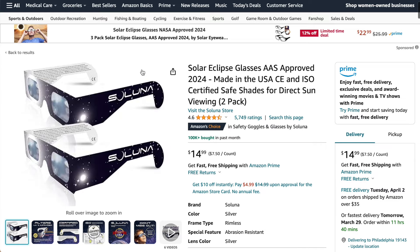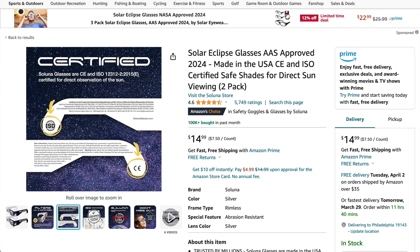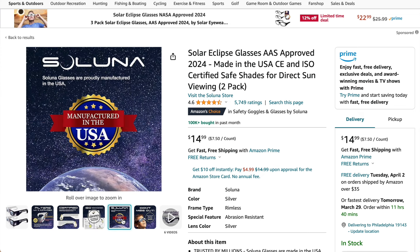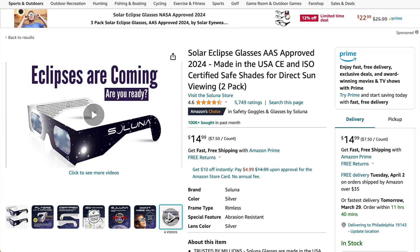Next we have these Soluna Solar Eclipse sunglasses. I really like the style that is available on them. It shows how they filter out the light and the ISO certification. It's advisable that you do your own research on what type of certification you want your solar eclipse sunglasses to have.